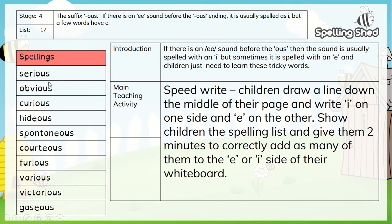Serious - you can hear in 'seri', the E is spelt with an I before the O-U-S. Curious is also spelt with an I. Hideous has got the E sound but is actually one of those words spelt with an E. Spontaneous is spelt with an E. Courteous is spelt with an E. Furious is spelt with an I. Various is spelt with an I. Victorious is spelt with an I. And gaseous is spelt with an E.